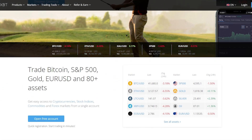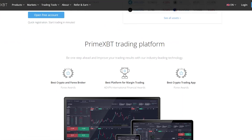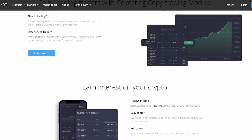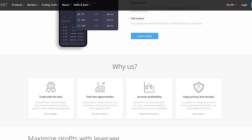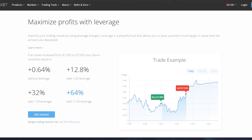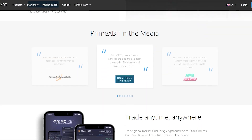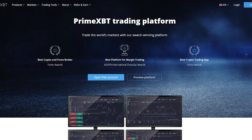PrimeXBT offers a robust trading system for both beginners and professional traders that demand highly available market data and performance. The entire infrastructure is designed to facilitate a high number of orders per second and extreme loads, while offering ultra-fast order execution and low latency. PrimeXBT is a trading platform that lets you trade the world's markets with this award-winning platform.